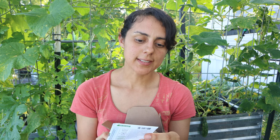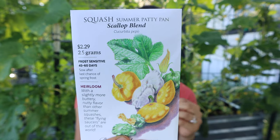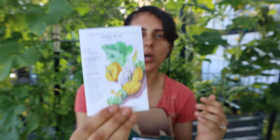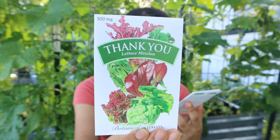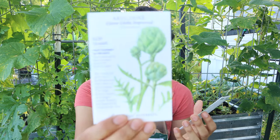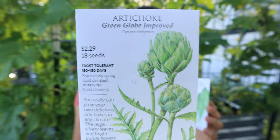I got a scallop blend squash — summer patty pan. I've seen these all over social media and I'm a sucker; I just want to try to grow this type of squash. And I got some lettuce mix for free, which is cool.